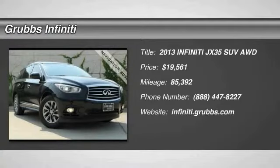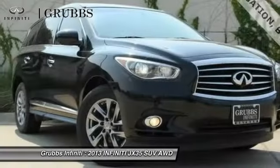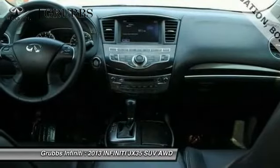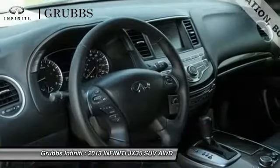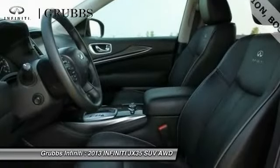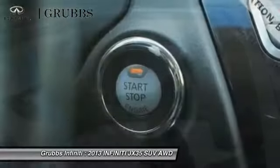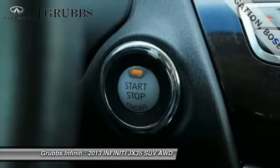We are pleased to show you the 2013 JX35. Infiniti's new JX35 is a comfortable driving seven-passenger crossover type SUV. With easy third-row entry from either side from a sliding middle row, the JX35 is great for getting the family to the next event safely and in style and comfort.